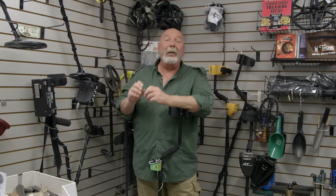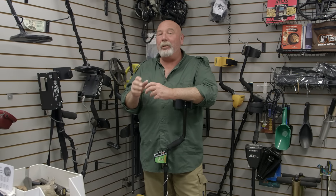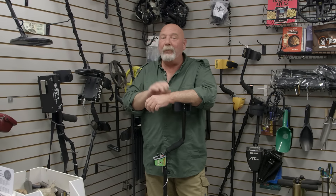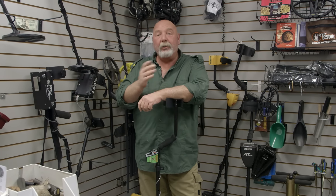I know this has been quick and down and dirty, but the most important thing I really want you to understand is that you don't buy a detector just because of a price. You buy a detector that's going to meet your needs, because if not, it's either going to end up for sale or it's going to end up in the closet. I hope this video helped you understand what you should be looking at when you're looking for your very first detector. If it did, please like, comment, share, and subscribe to the Gold Trails YouTube channel.